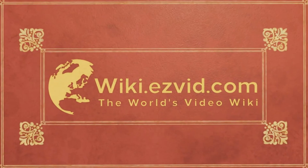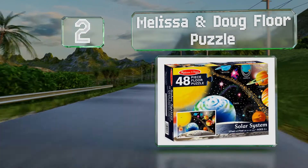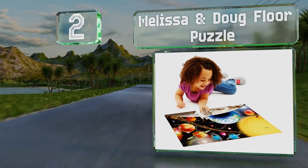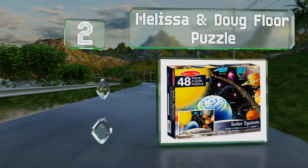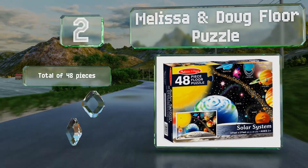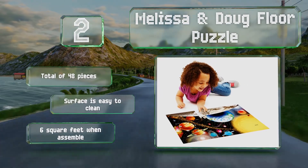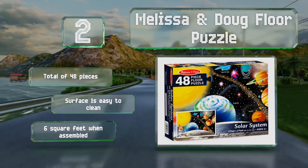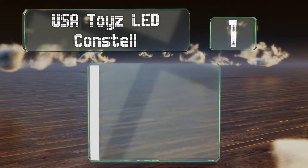At number two, the Melissa and Doug floor puzzle makes for a rewarding activity for children aged three years and up. While it provides a nice view of the sun and planets, it also helps improve spatial reasoning, motor skills, pattern recognition, and problem solving. You get a total of 48 pieces and the surface is easy to clean. It measures six square feet when assembled.